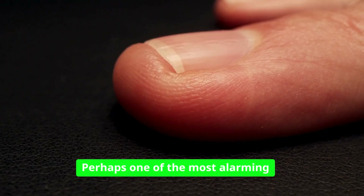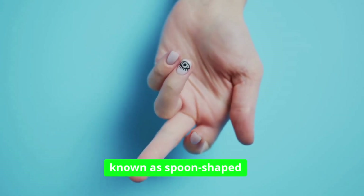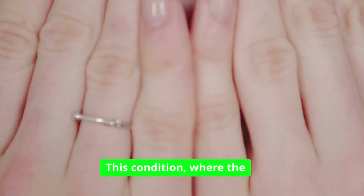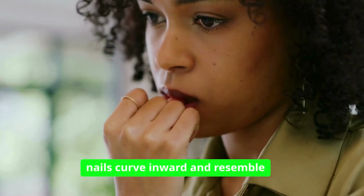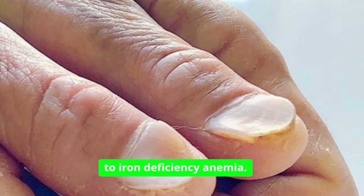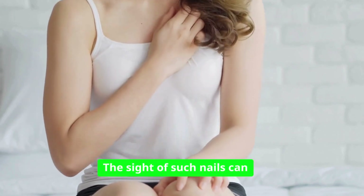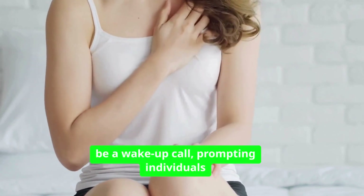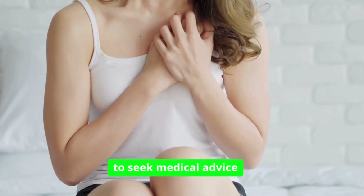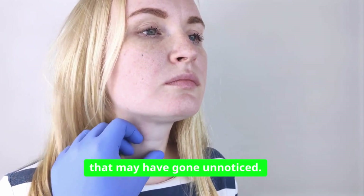Perhaps one of the most alarming signs that can appear on our nails is the phenomenon known as spoon-shaped nails, or koilonychia. This condition, where the nails curve inward and resemble a spoon, is often linked to iron deficiency anemia. However, it can also indicate more serious issues, such as heart disease or hypothyroidism. The sight of such nails can be a wake-up call, prompting individuals to seek medical advice and potentially uncover underlying health conditions that may have gone unnoticed.